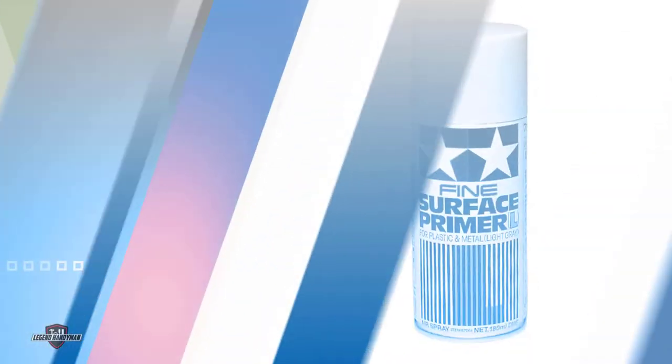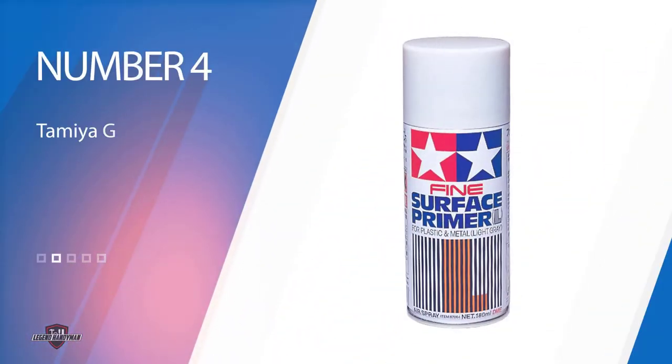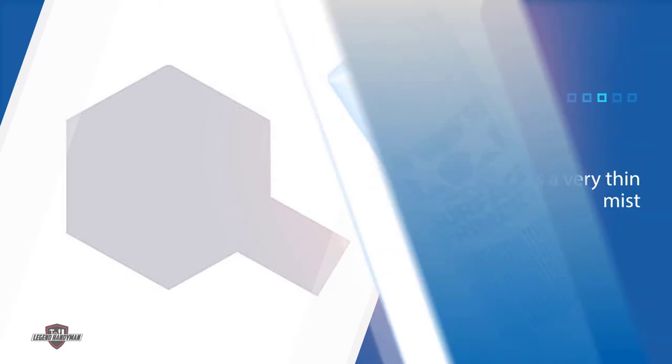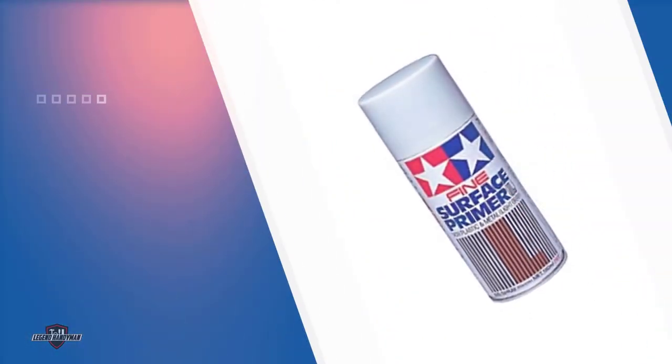Number four: Tamiya Gray Fine Surface Primer. Tamiya fine surface primer provides a very thin coat that finely covers models, preserving all the small details. This is especially important for gunpla models where you need to preserve panel lines and rivet details. Some heavier primers can easily cover these details. As an enamel-based primer, it is also durable for plastic and metal miniatures.